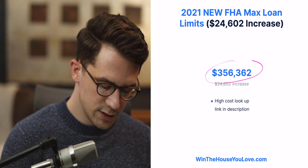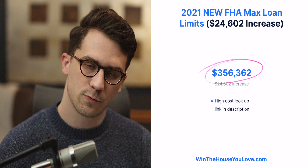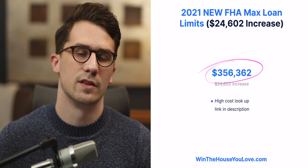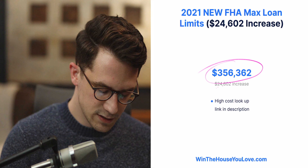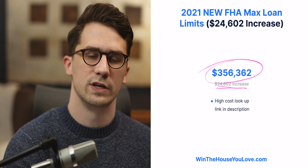FHA just raised their maximum loan limit to $356,362. This is the loan limit, not the purchase price — we'll talk about the max purchase price near the end of this video. This is a $24,602 increase from 2020.